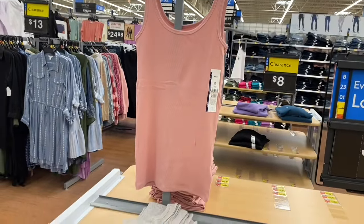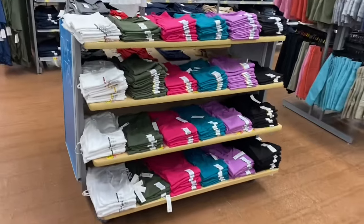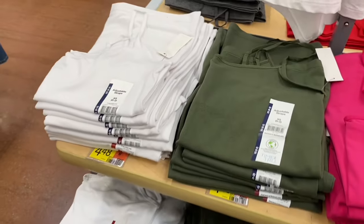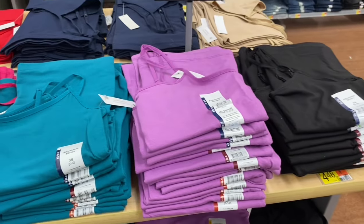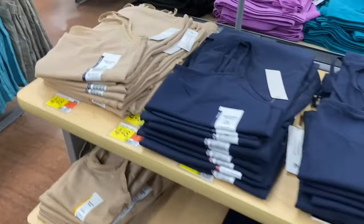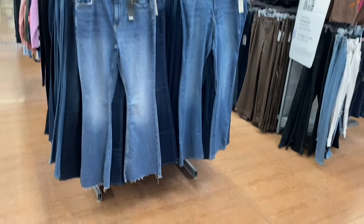They don't have them all out yet but they do have Time and True fitted ribbed tanks for $4.98. They also have adjustable strap camis at $4.48 - you can get white, green, pink, teal, purple, black. By Time and True. Over here they have beige, blue, red, and gray.